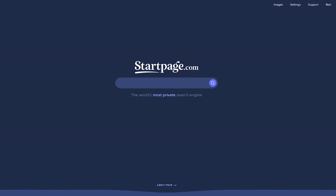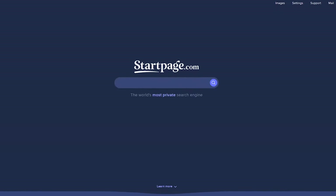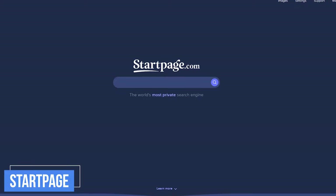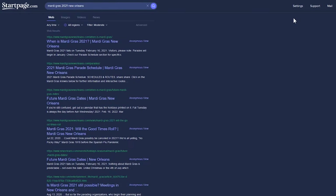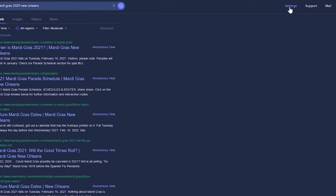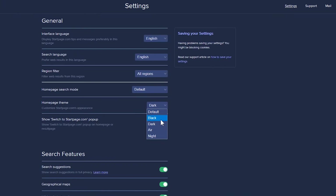StartPage is perfect for those who prefer Google's search results without having their search history tracked, and their no-logs policy does not store your IP address, meaning they don't know who you are. You can also change the search engine theme and settings in the upper right. Your choices are Default, Black, Dark, Air, and Night.